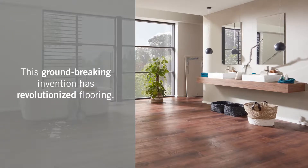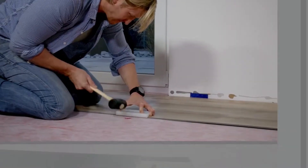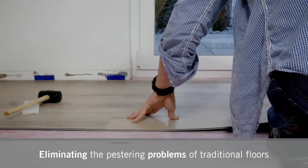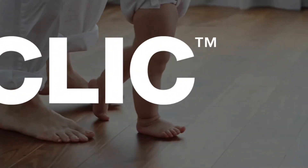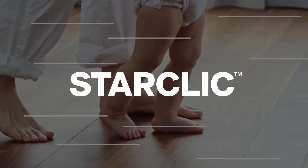This groundbreaking invention has revolutionized flooring, eliminating the pestering problems of traditional floors and preserving the sought-after benefits. Introducing StarClick Luxury Vinyl Flooring.